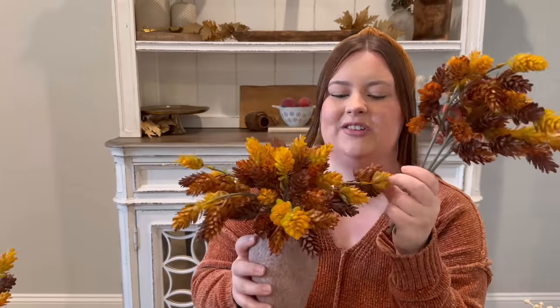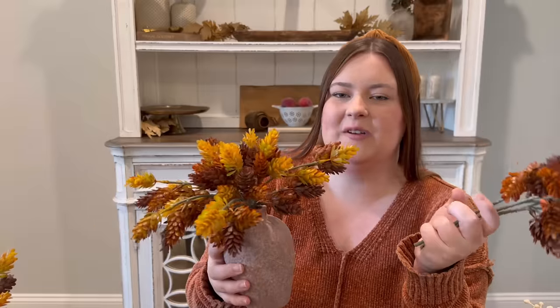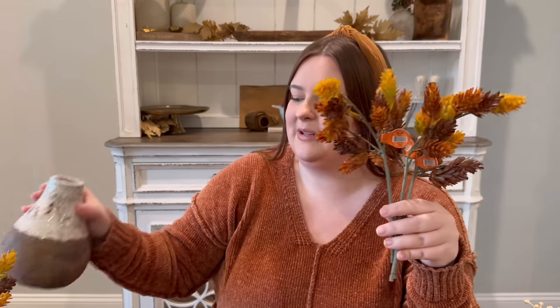Now for stems — just in case anyone is skipping through and wants to see the stems, these again were $2.99. I bought about five for that vase. Here's what they look like in this vase — aren't they pretty? They feel so high-end and high quality to me. I bought three for each of the hutch vases and I wanted to show those again just in case someone's just looking for the stems.